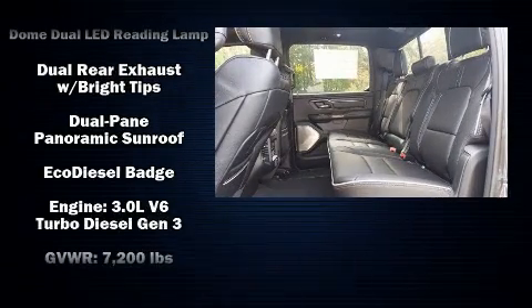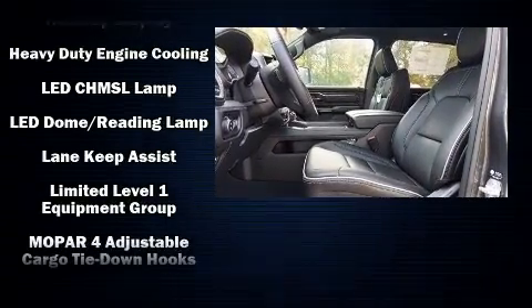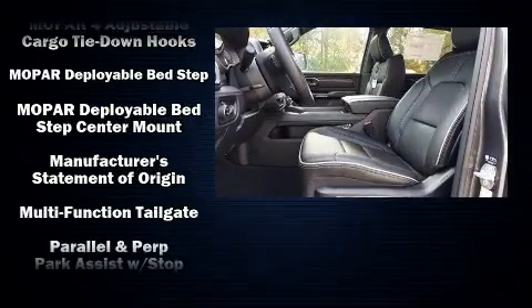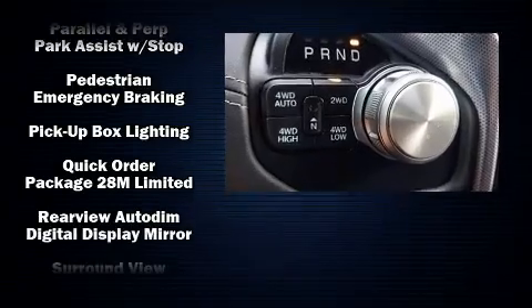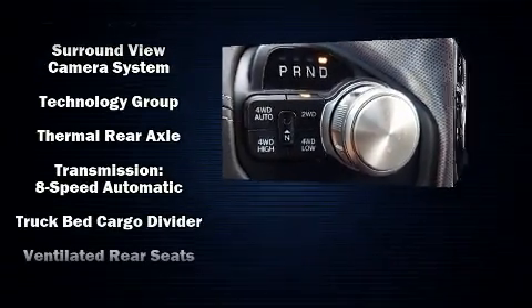Passengers are protected by various safety and security features including dual front impact airbags with occupant sensing airbag, ignition disabling, and four-wheel disc brakes with ABS. Safety and maximum capability are assured via self-leveling rear suspension, which maintains optimal driving geometry.